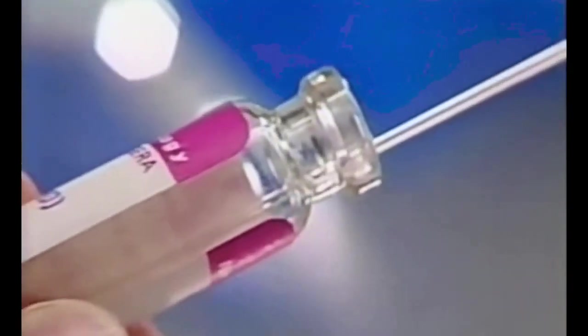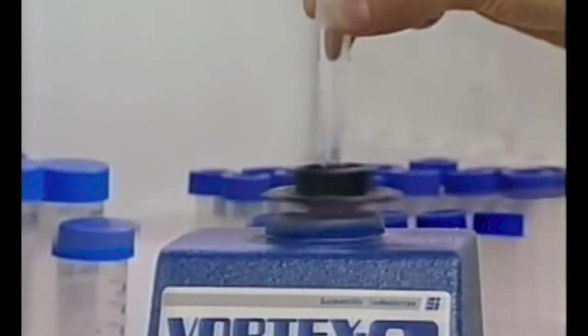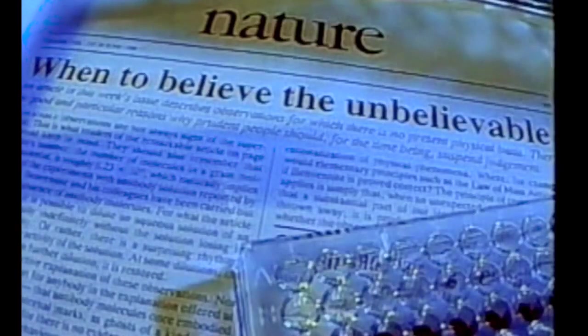Jacques Benveniste, being an intellectual with strong experience in immunology, found this very interesting — it related to homeopathy, though he had nothing to do with homeopathy; he was just a scientist interested in what happens at high dilution. They tried to publish it in Nature, but the editor Sir John Maddox came back and said, 'Sorry, no way — if you're right, everybody else is wrong.' This experiment has since been repeated by many people and confirmed, so there is no doubt about the authenticity of the result.